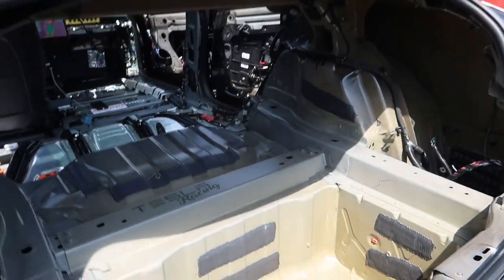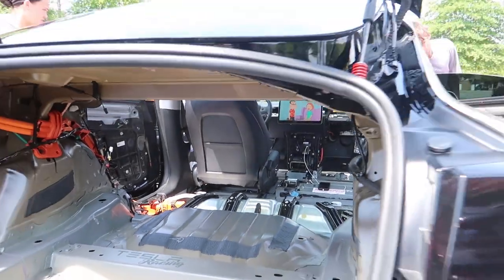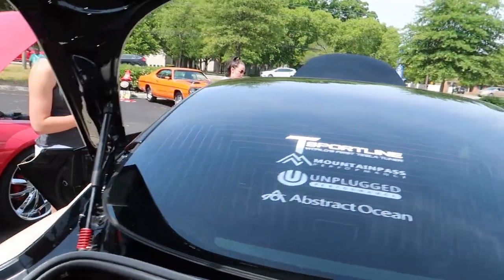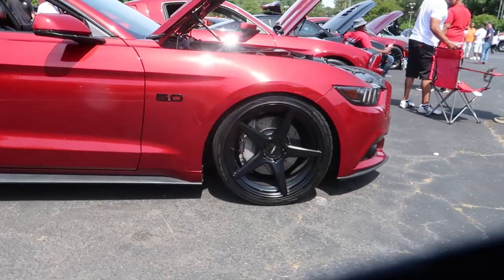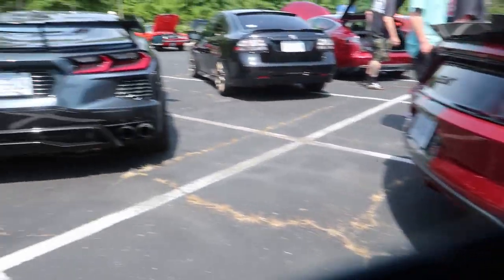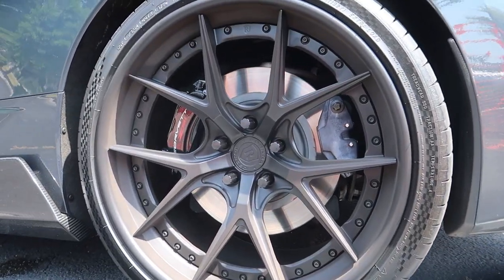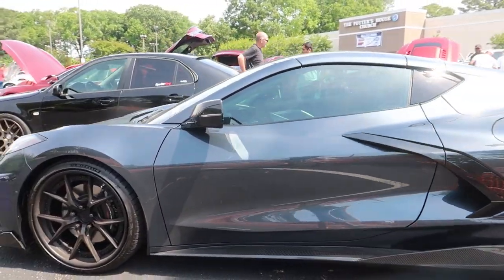I gotta talk over the music so I don't get copyright, but this is a gutted Tesla — it's very interesting. Haven't seen one of these yet. Got a Family Guy screen playing — pretty neat. What do you think babe? That's interesting, really clean. That's 550. I like this, but I like this even more. I really like the wheels on this thing — looking good, sexy.